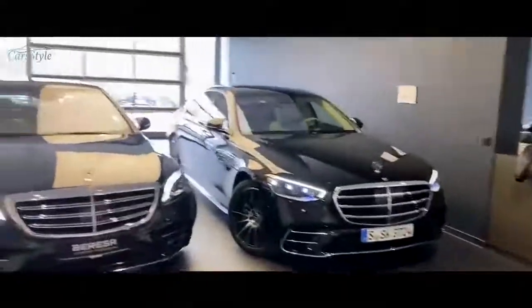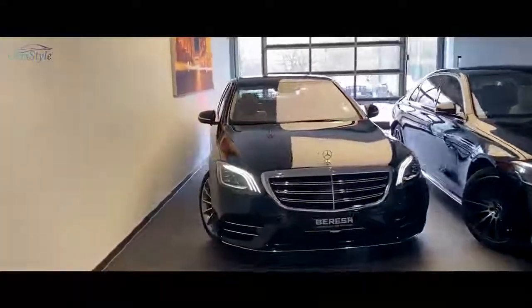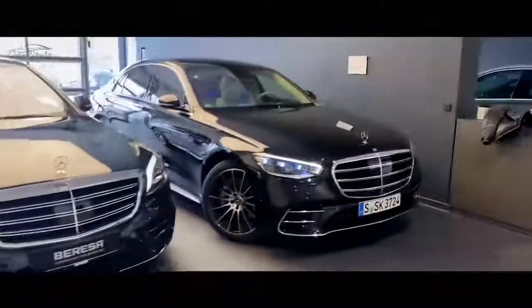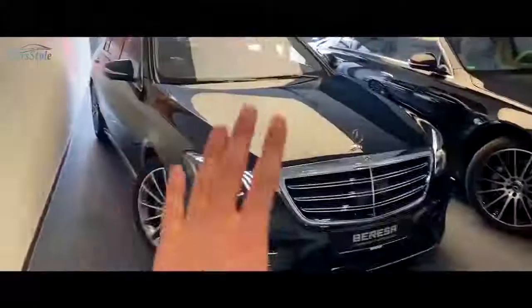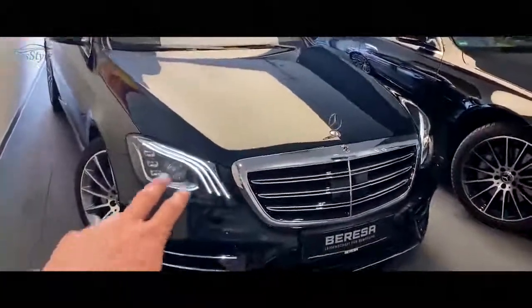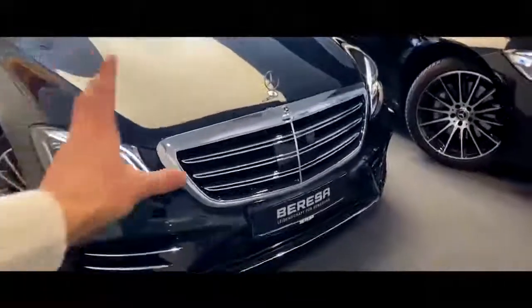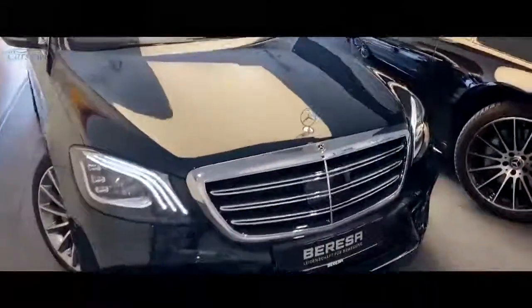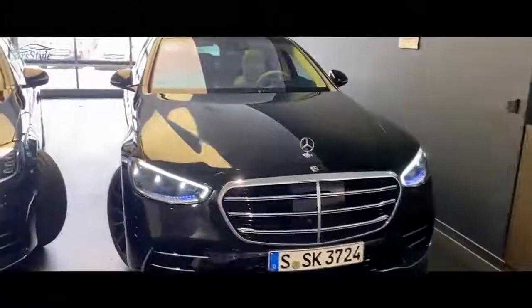Let's get right into it and talk about both fronts of these S-Classes. On the left hand side, the old W222 S-Class — beautiful and elegant looking. The old one looks very nice and decent. We have these three LED lines showing us this is the S-Class, the nice full-finish chrome grille, and the front bumper giving it a very sporty touch. We have the Mercedes-Benz star on the bonnet, as we also have on the new one.